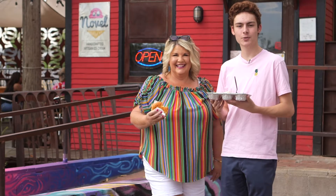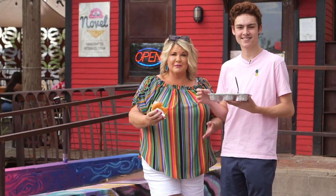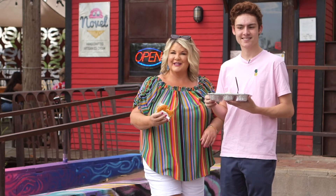We hope you enjoyed this ice cream tour around the Valley. We hope you'll check them all out and let us know which one's your favorite. And if we missed one of your favorites, let us know. Enjoy!